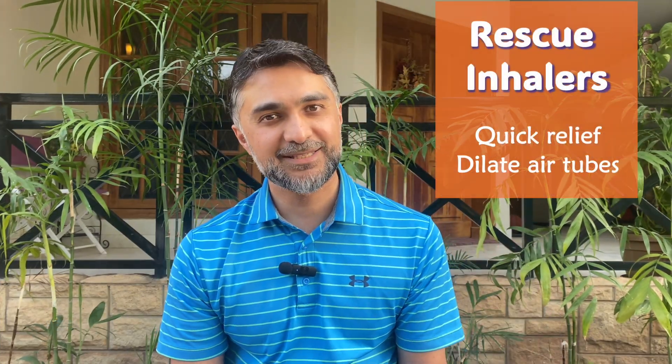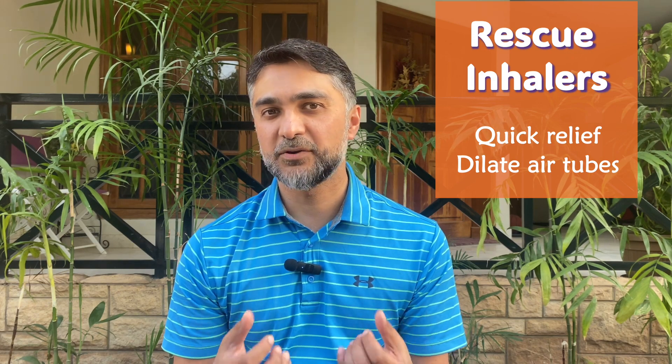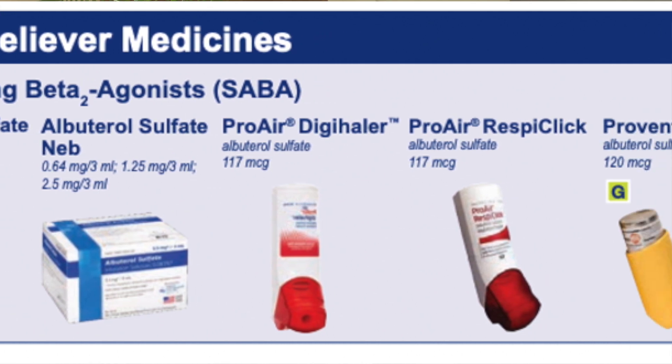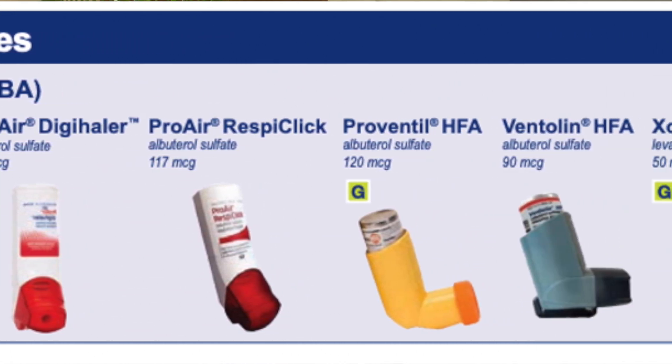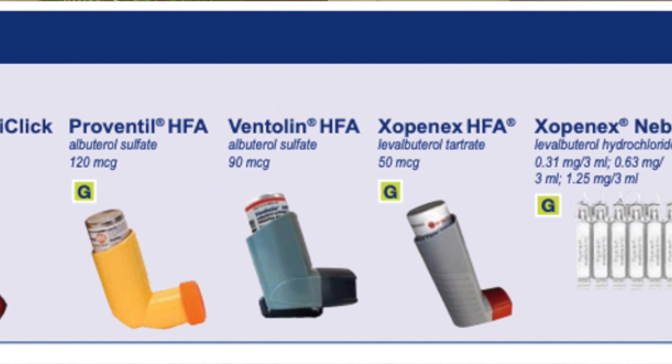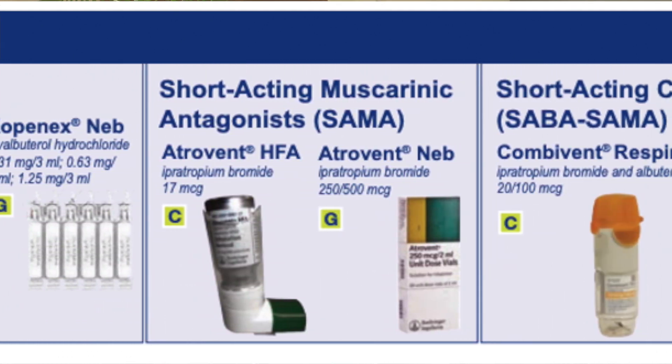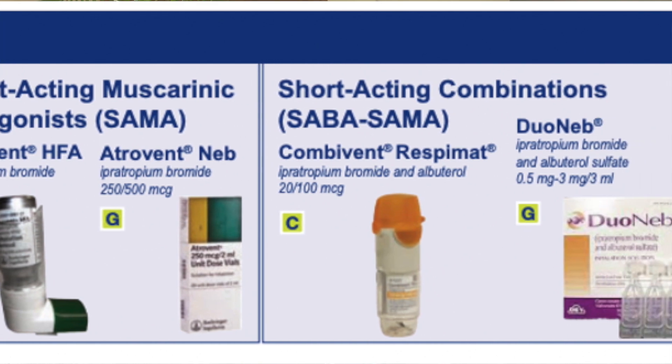The other category is the rescue inhaler, and as the name says, it is to help you when you're having acute symptoms — wheezing, chest tightness, shortness of breath. Have this inhaler with you available all the time. Keep it in your purse, in your pocket, in your office, in your home — wherever you are — so you have easy access to it whenever you need it.